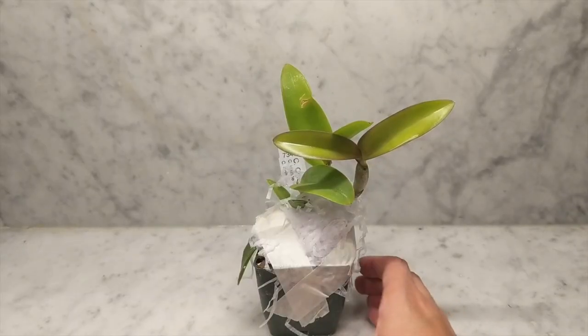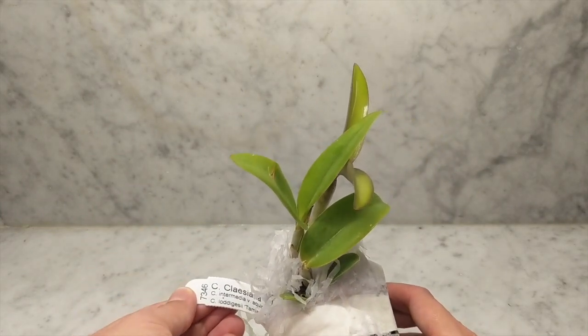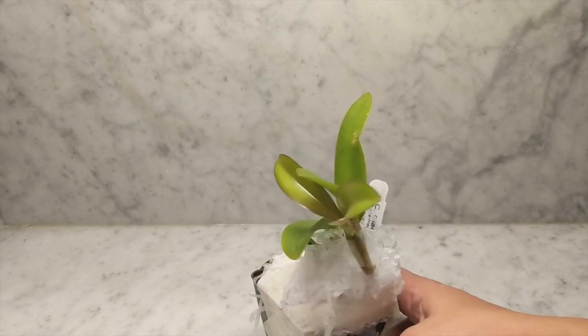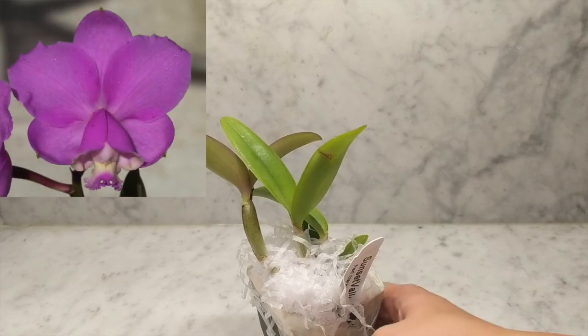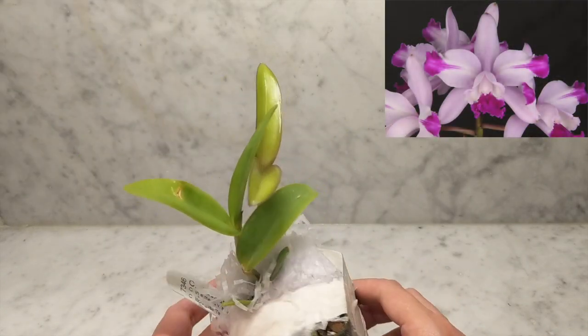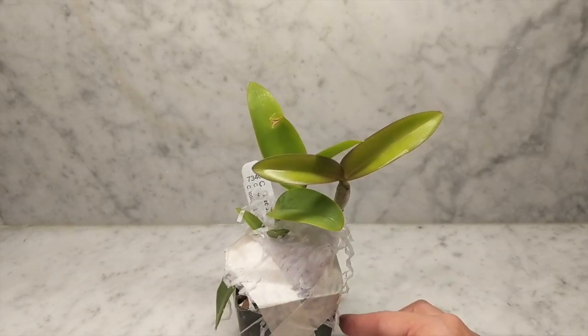Up next is this beauty that I ordered. I love the flowers on this one. This is called the Catlia Clay Siana. This one is very beautiful — I'll put up the picture so you can see it. Hopefully this one will bloom for me in the spring.